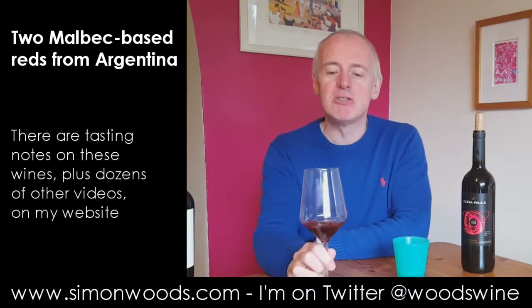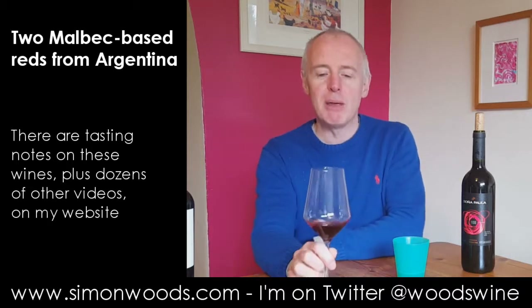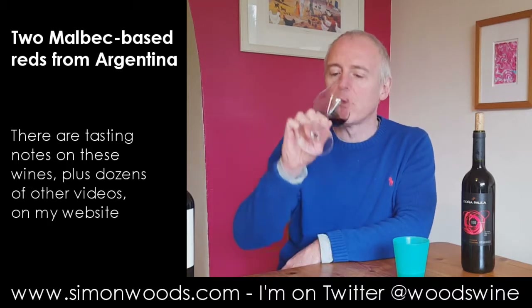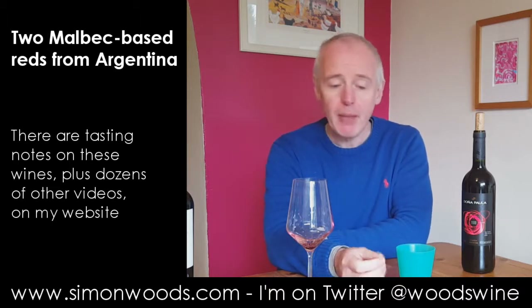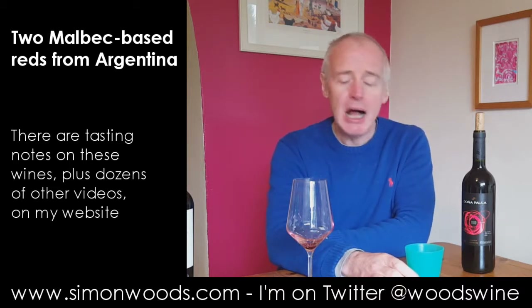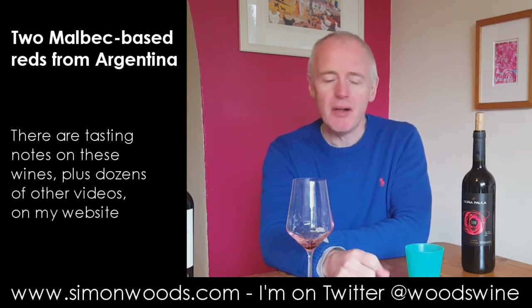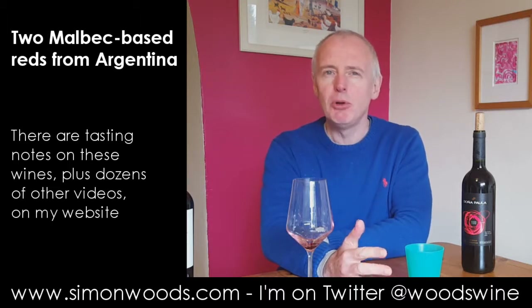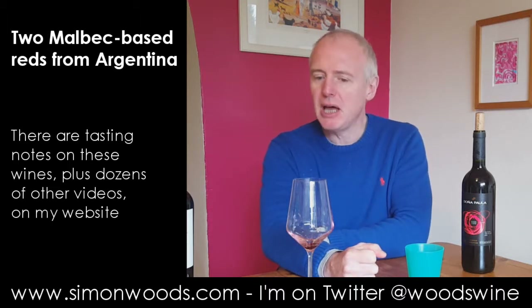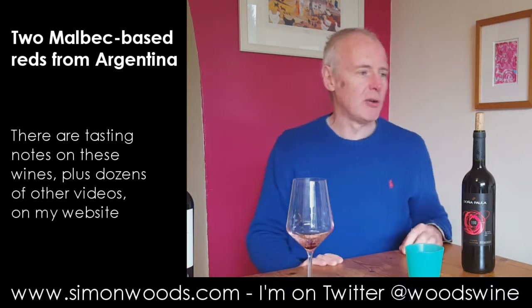But behind it, there was a nice wealth of juicy, ever so slightly jammy berry fruit. Let's taste it. Yeah, there's a nice spicy, peppery character there. Touch of vanilla and a slight confected edge, but very nice, friendly, juicy, gluggable wine. I could imagine glugging quite a bit of that. Good bistro glug, I call it.